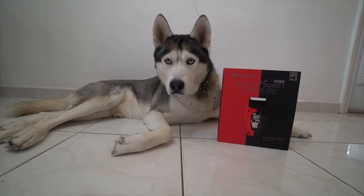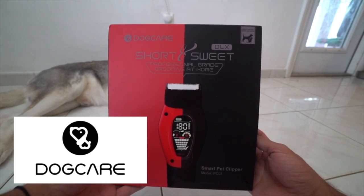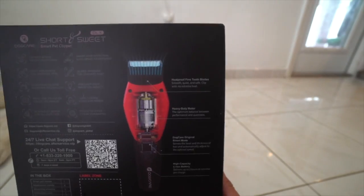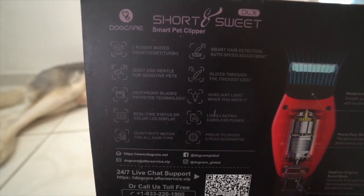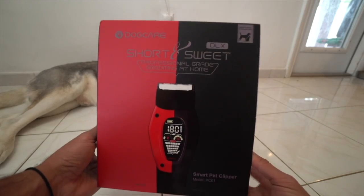I quickly wanted to share with you guys something very cool that many of you dog owners may want. A huge shout out to Dog Care for sending us their Short and Sweet Smart Pet Clipper, as you guys can see right here. Right here is just a couple of stats — if you guys want to quickly pause and read them, you can. But yeah guys, this thing is the real deal, and I'm going to show you guys it right now.